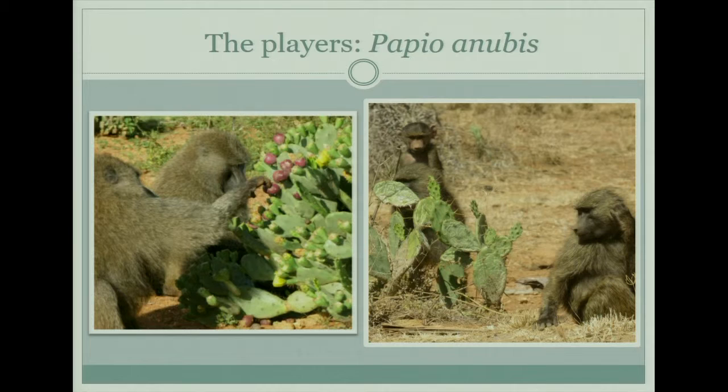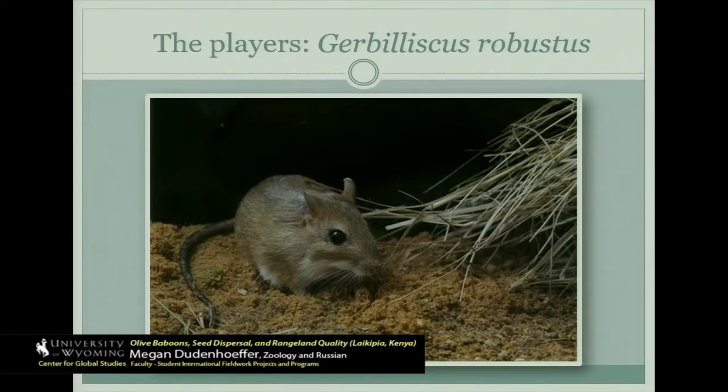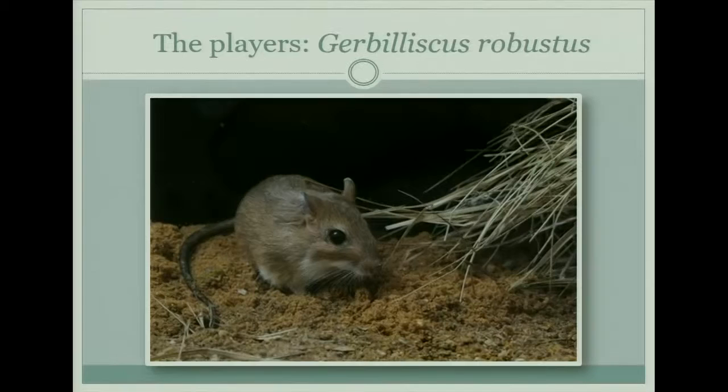The baboons also move large distances every day — from 8 to 12 kilometers — and the entire time they're moving they're spreading the cactus spatially, because they defecate everywhere they go. And then we have this rodent: the fringe-tailed gerbil, Gerbilliscus robustus.